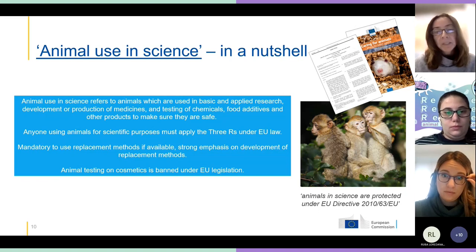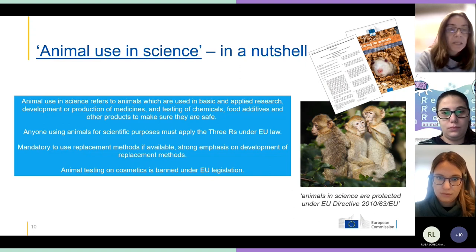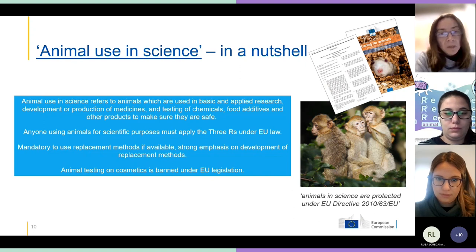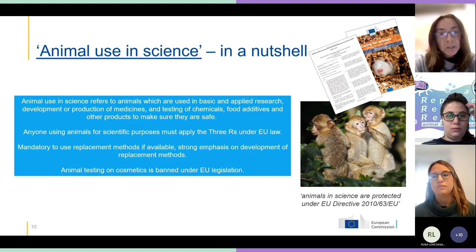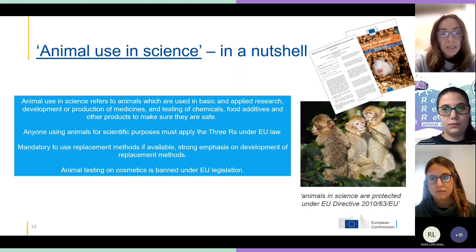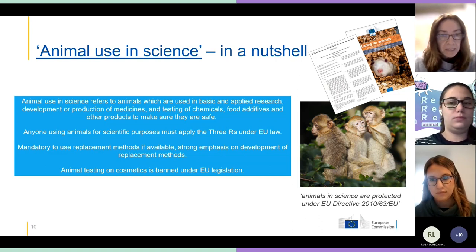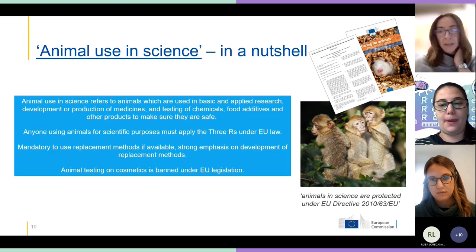Animal use in science in the EU is all about using animals for basic and applied research, for developing medicines, testing the safety of medicines and chemicals, food additives and other products to make sure they're safe. Anyone using animals in the EU must apply the three R's — replacement, reduction, refinement — under EU law. It's very strict and it's mandatory to use any replacement which is available. We have the strongest legislation in the world, and our legislation is protecting animals and giving a strong push towards using replacement methods where they are available.